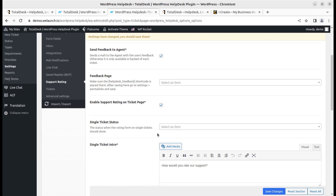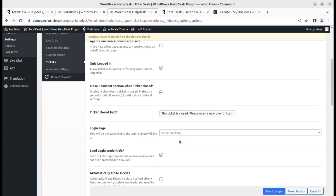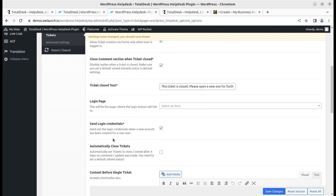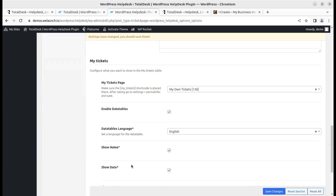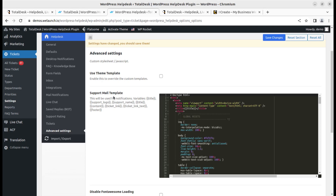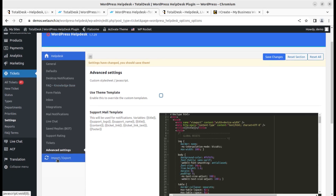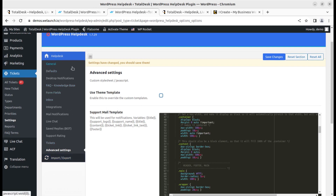Support ratings is a feature that allows customers to rate the support they receive, helping you track how well your team is performing. Ticket settings let you configure a new ticket page, assign a page for ticketing, set redirect options, control whether only logged-in users can create tickets, close comment sections on resolved tickets, and set the login page. Advanced settings provide mail templates, theme template options, and other layout settings.